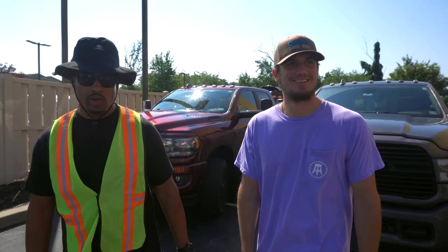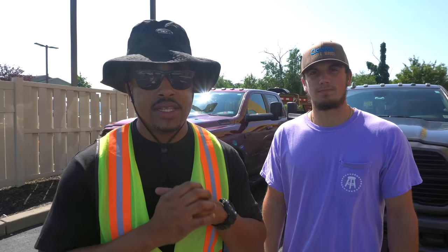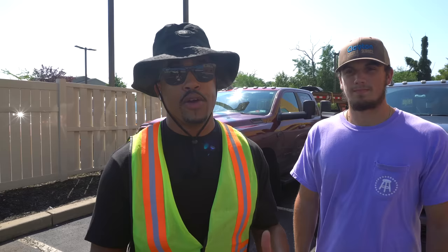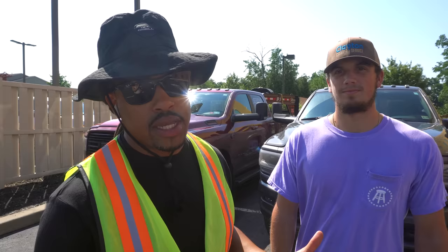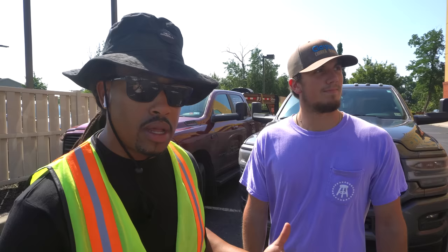Welcome back to the channel! Today we've got a special video — something different. We're going to be talking about what we feel is the perfect non-CDL hotshot setup. We're with Matt Clayton from Clayton Carrier Services. We met up here in New Jersey for the fourth time crossing paths on the road. He's got a Ram 2500, and so do I, but we've got different trailers, so we're going to compare the two setups.